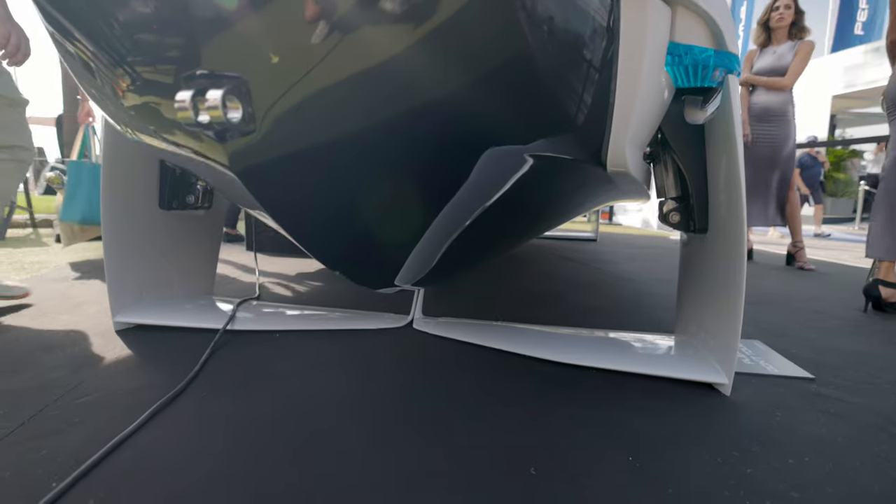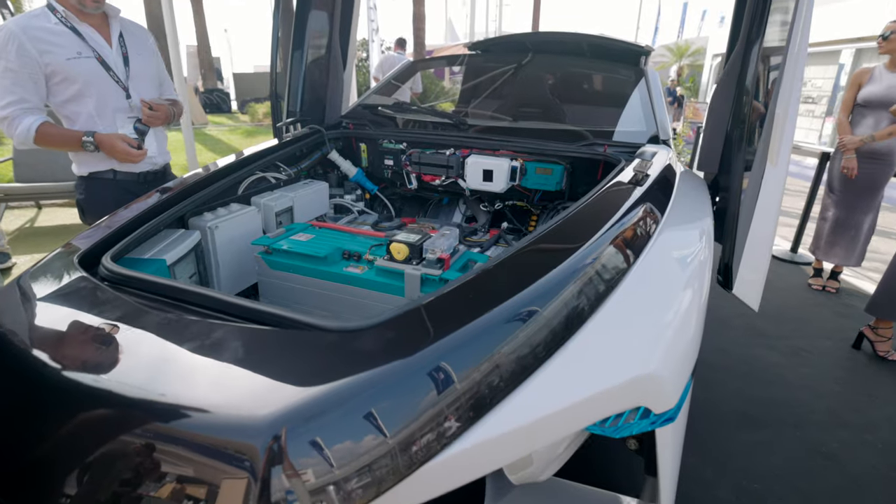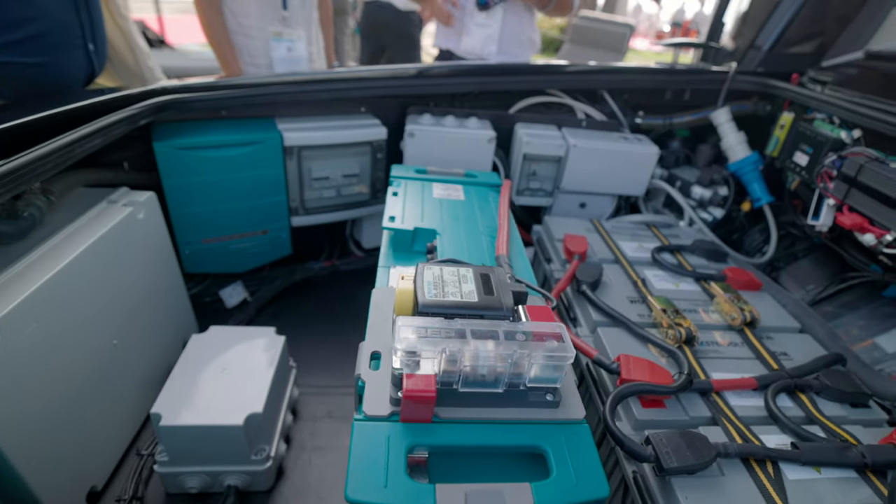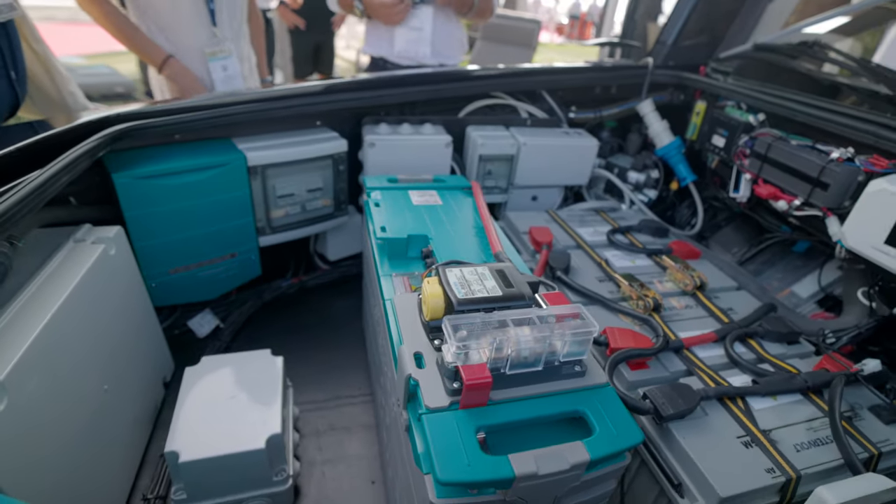This is a prototype, so we don't have any performance information, but it is complete carbon fiber. It is 100% lithium battery-operated, complete electric, and should be pretty efficient and actually get good life out of those batteries.